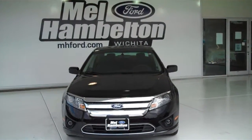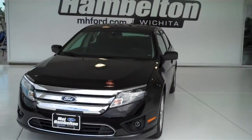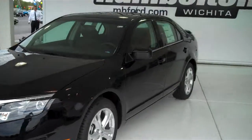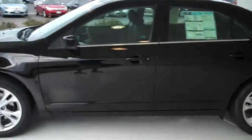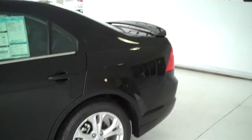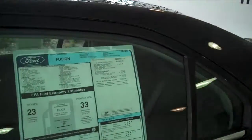Stock number 120066 — here we have a 2012 Ford Fusion, black in color. This one is brand new; everything is in brand new condition. It does have alloy rims and a rear spoiler. This is an SE model.